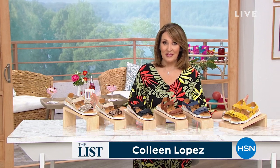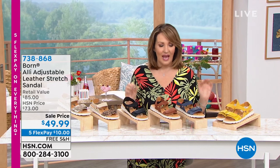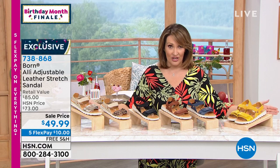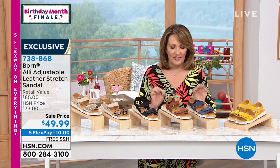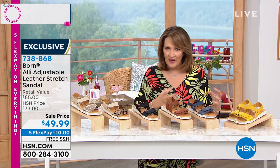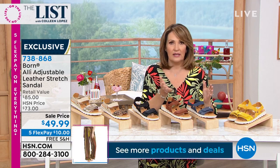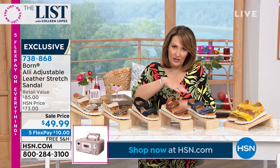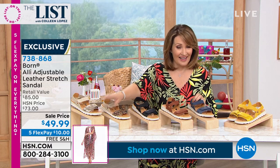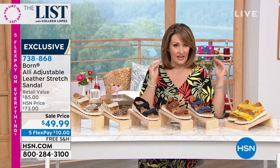Thanks for watching The List. Michelle and I love spending Thursday evenings with all of you. We have more goodies — next up, Born Sandals. When you hear the name Born, you know we're talking about superb quality, gorgeous leathers, excellent hand craftsmanship, and comfort, comfort, comfort, and great style. What we have for you today is a brand new markdown on an all adjustable sandal. Because you get a sandal home and sometimes it's too tight here, too loose here, your heel's slipping, your toes are cramped — that's never going to happen with this sandal. It's $49.99 — that's a brand new price. This is done with leather, it has the leather insole, all the hand stitching, all the things we love about Born, down to under $50.